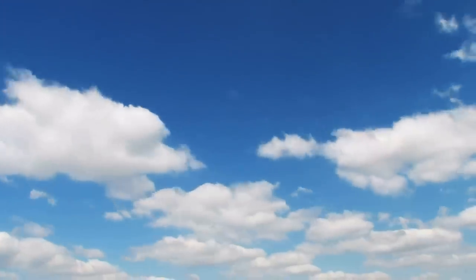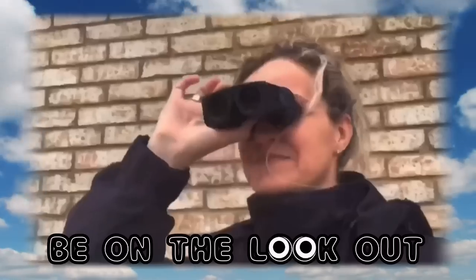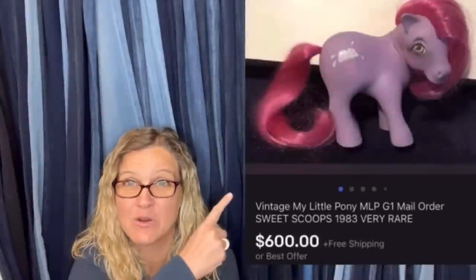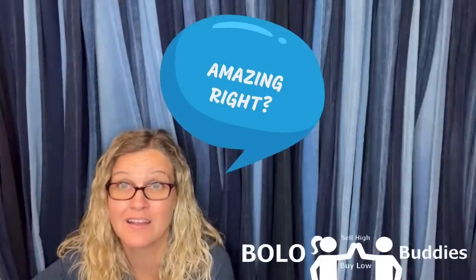Oh, you guys, we got to go back. I forgot to show you the one I was going to not show you. Hey Bolo Buddies, thanks for watching. Time for a dollar. $600 for a My Little Pony. Amazing, right? All right, let's get started.